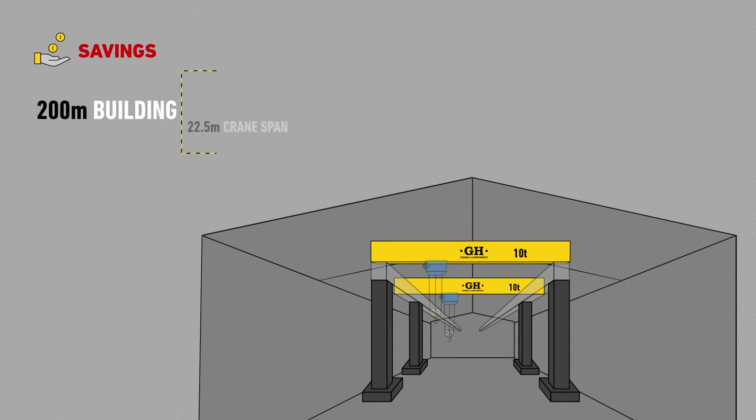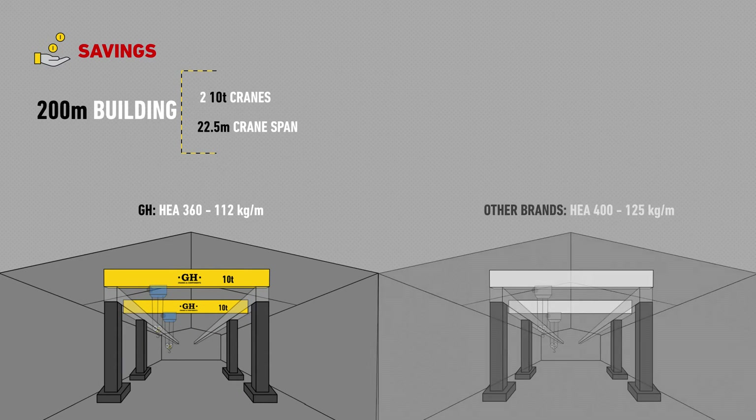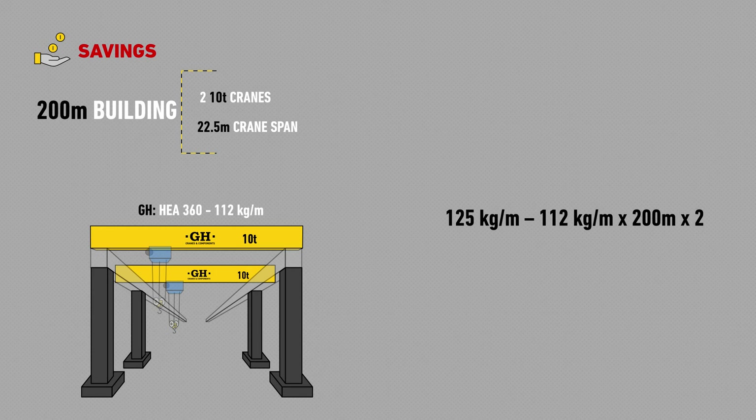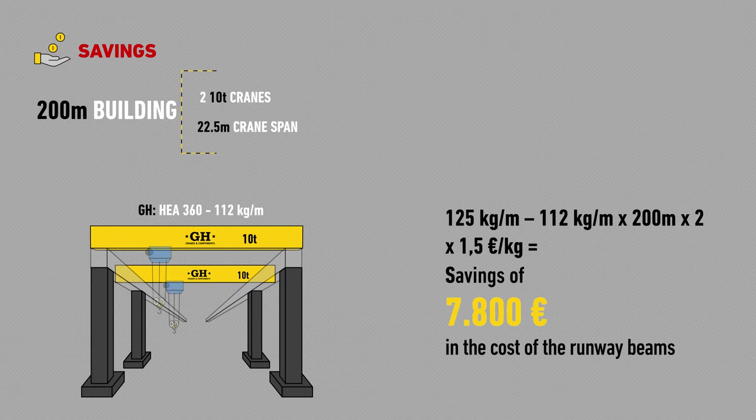For example, if we have a building of 200 metres with 22.5 metres of crane span, 2 cranes with a 10 tonne capacity per building, 2 runways per building, and a cost of 1.5 euros for each rail kilo — doing the math, we will see that the savings amount to 7,800 euros in the cost of the runway beams.